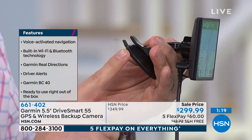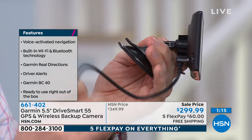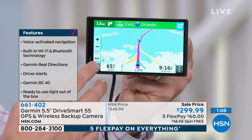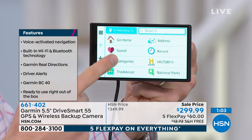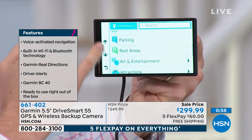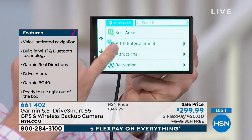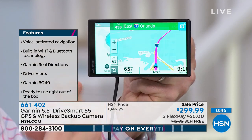Setup is simple: it has a basic suction cup mount that you attach to the windshield, then plug it into your power adapter and your Garmin is ready to go in real time. When you tap the 'Where to' button, you get all different categories — local restaurants, gas stations, ATMs, parking spots. If you're in a new place and you're not sure where to park, it gives you parking spots and even tells you how much it costs to park there.